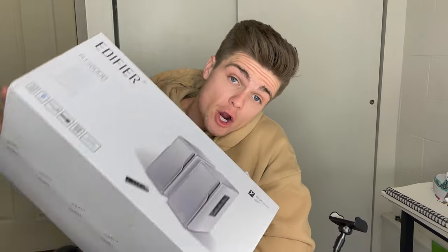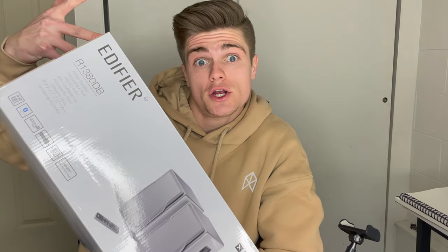I just got home and I got a package right here — the Edifier home speakers. Edifier sent me these bad boys to customize and I said say less. Also, there's a gift for you guys at the end of the video, so let's get into it.